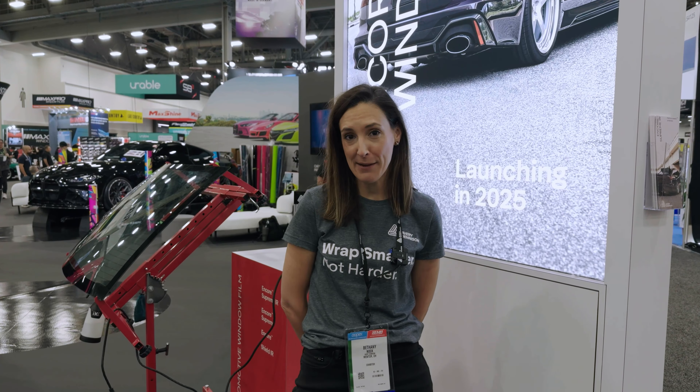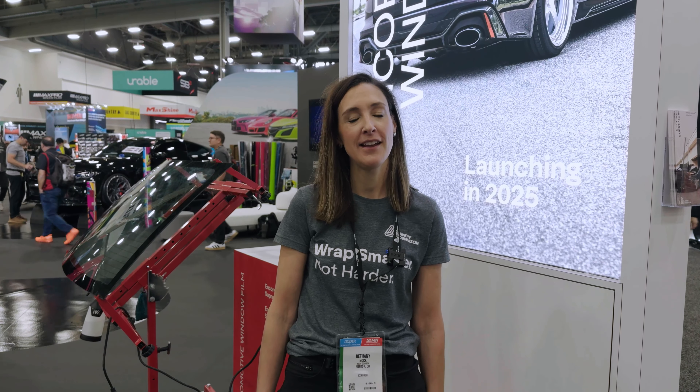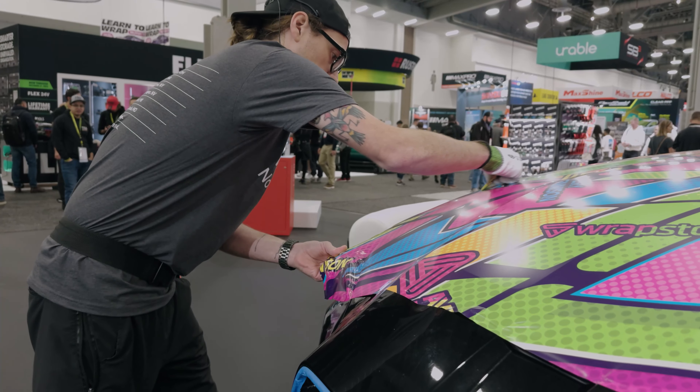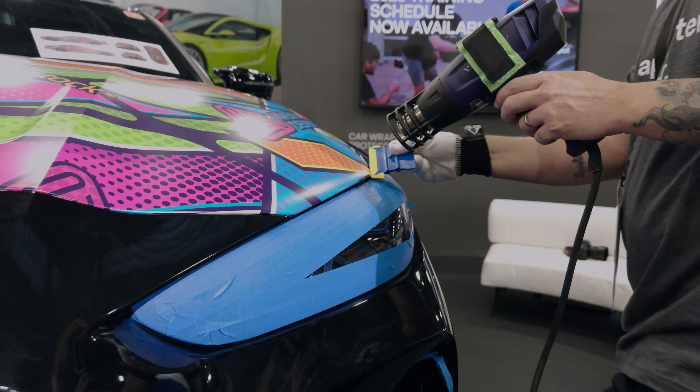I'm excited to tell you about a couple of new product launches. One is happening next week in our DOL max series — our protective over laminate. Today this product is available in a gloss finish, but next week you'll be able to get it in a luster and a matte finish.